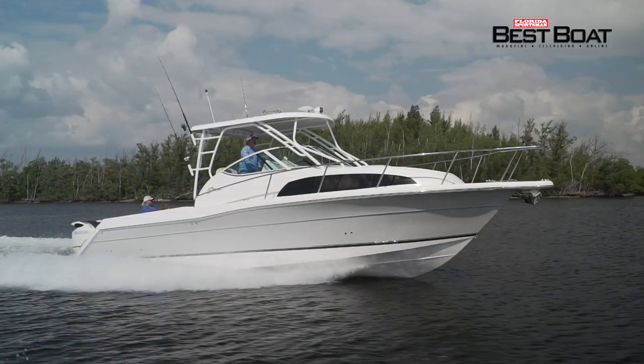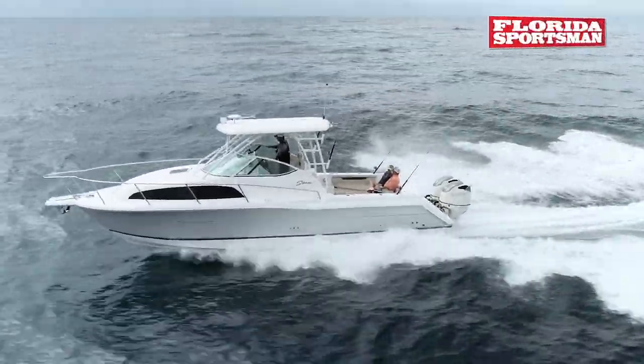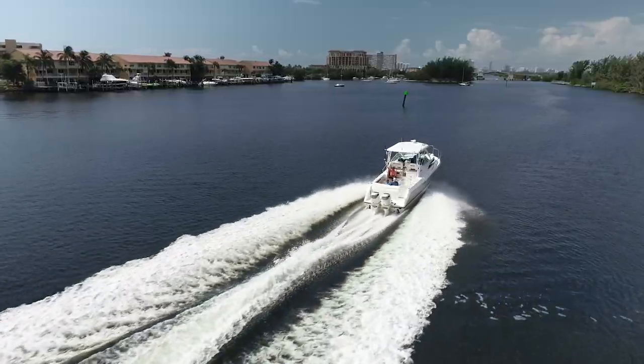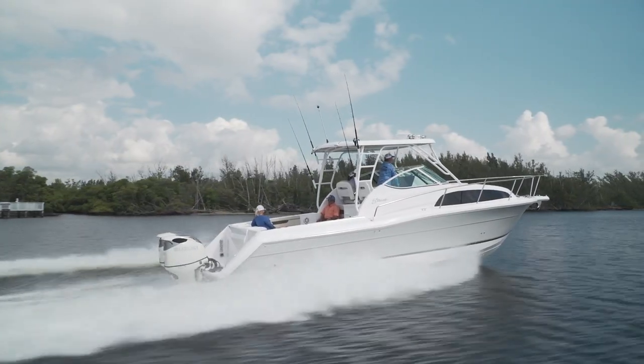Cruising at 35 miles an hour, this boat offered 1.2 miles to the gallon, which for any boat of that dimension is really impressive — a big diesel boat of that size is not going to get that kind of mileage. Top speed on the boat was 50 miles an hour, which still brought you 0.83 miles to the gallon. That's a big boat going 50 miles an hour, and that is economical.